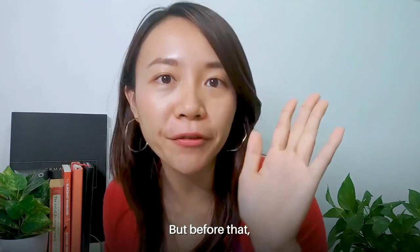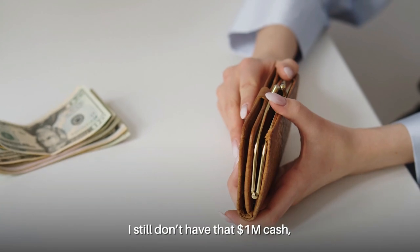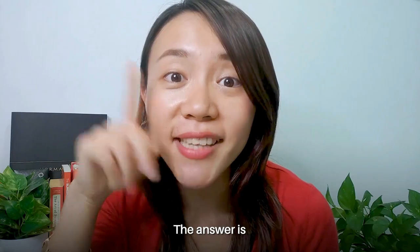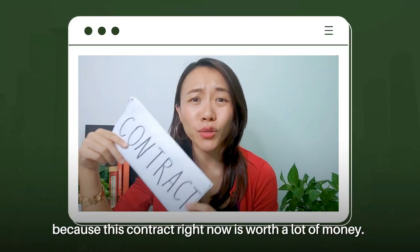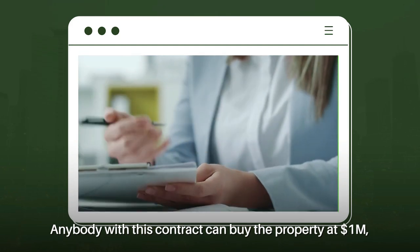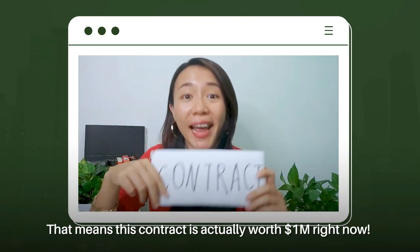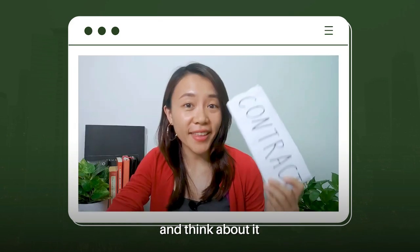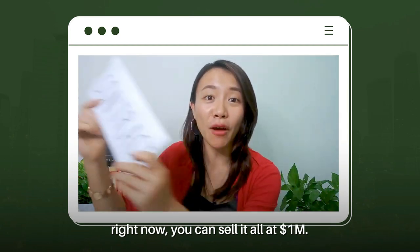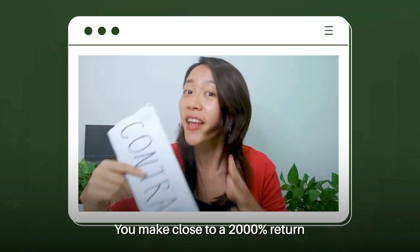But before we celebrate, you may be wondering: what if one and a half years later you still don't have that $1 million cash — does that mean you forfeit this opportunity? The answer is no, because this contract is now worth a lot of money. Anybody holding this contract can buy the property at $1 million even though the market is selling at $2 million, which means the contract is worth $1 million right now. You invested $50,000 to buy this contract, and now you can sell it for $1 million — that's close to a 2,000% return just like that.